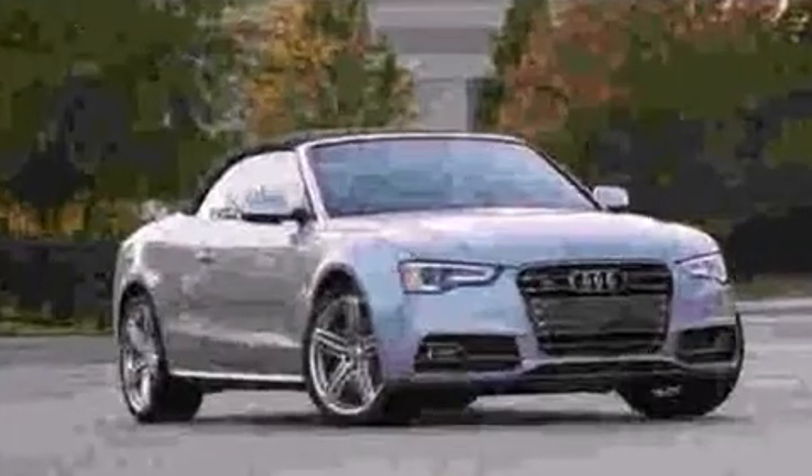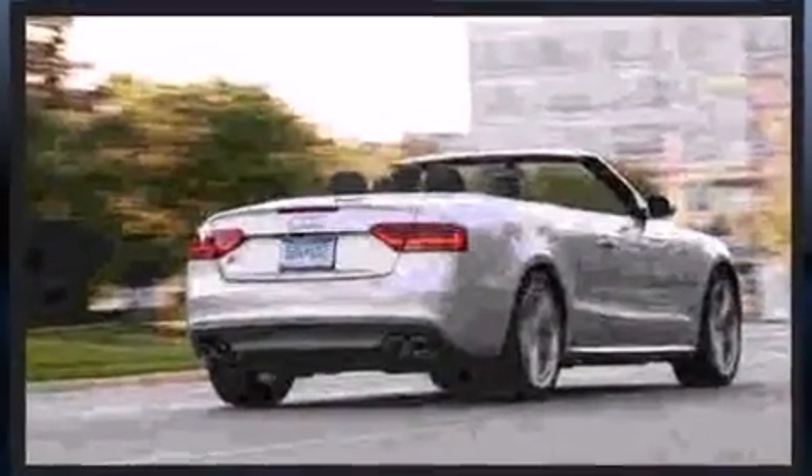Under the hood, you'll find a six-cylinder engine with more than 300 horsepower, providing a smooth and predictable driving experience. Well-tuned suspension and stability control deliver a spirited yet composed ride and drive. Audi prioritized handling and performance with features